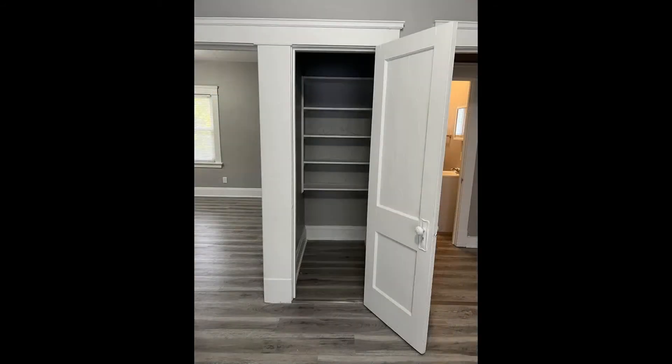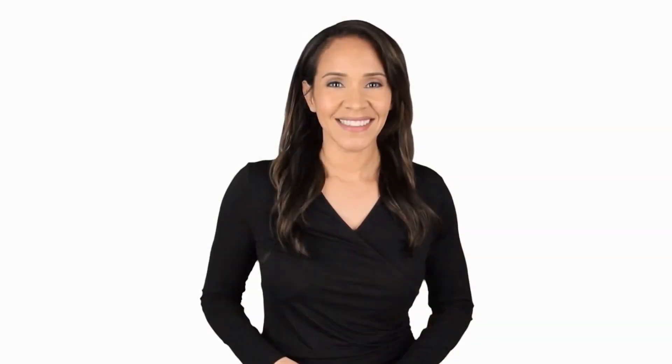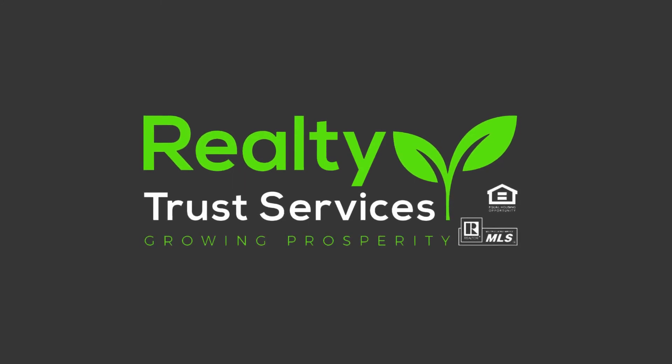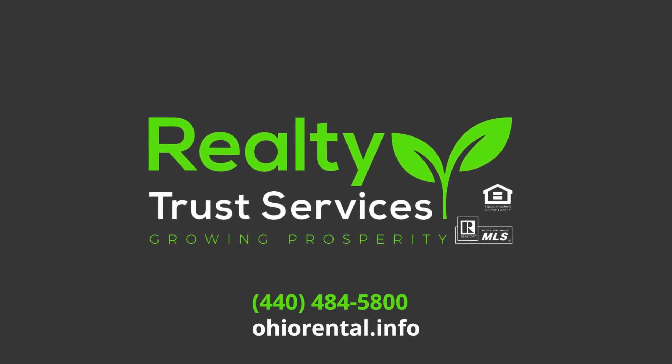If you're interested in this Lakewood, Ohio rental property or want to know what other rentals are available in the area, contact us today. We are ready to help you find your next home. Rent from us and experience living in a professionally managed home. Give us a call now. Thank you.